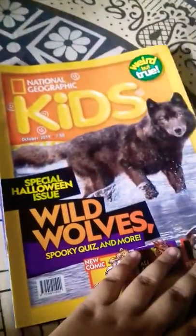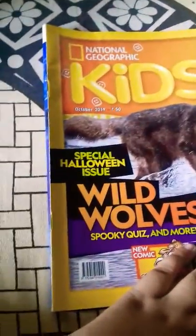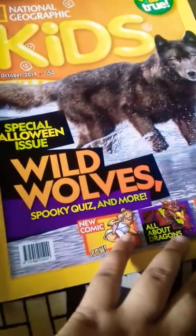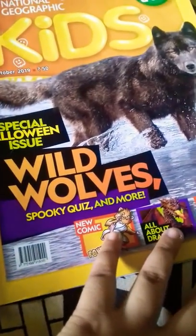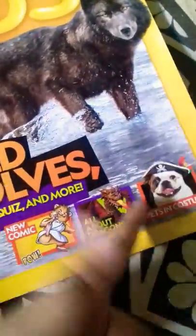So, our first book is National Geographic Kids, Special Halloween Issue — Wild Wool, Spooky Quiz and more, New Comic All About Dragons, Pets in Costume. So, let's open it.